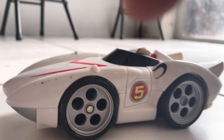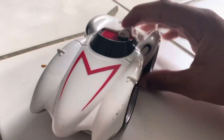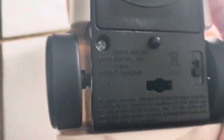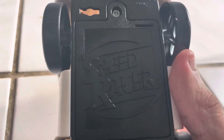Hey guys, today I'm sharing this brand new die-cast car, the Mach 5. It's from a movie called Speed Racer, and this toy was made in 2008.